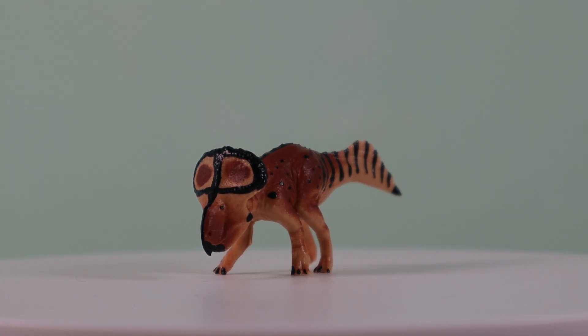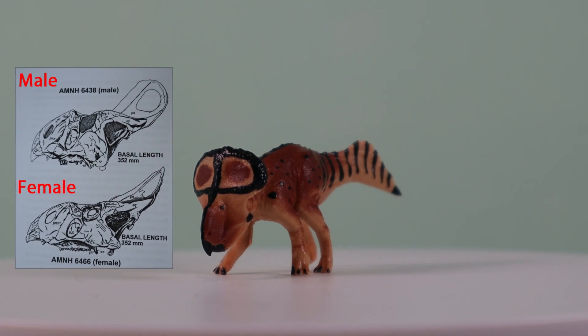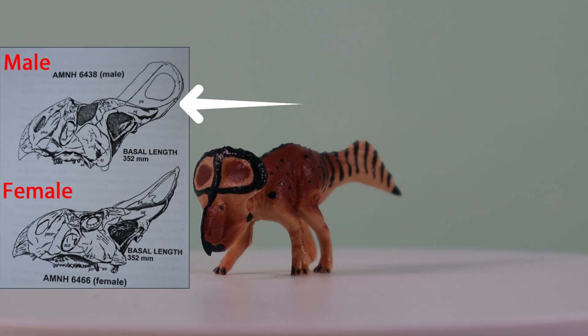The head shield has been exquisitely designed, and by the size and shape of it, we suspect that this model depicts a male Protoceratops — a bull, if you were.